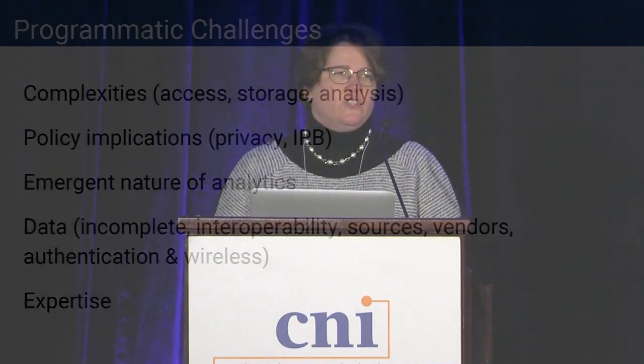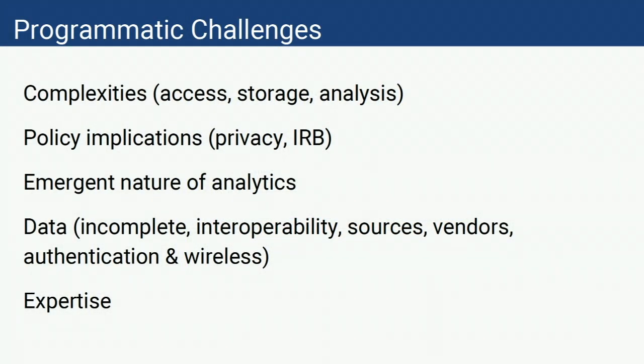Once you start thinking about analytics — whether learning analytics or library analytics — very quickly issues arise around storage, access, how you're going to analyze the data, policy implications, privacy, and IRB. There's the emergent nature of analytics where each different type of analytic project opens up new possibilities. The data itself, as we found in our study, can be incomplete. Is it interoperable? There's a lot of discussion right now about Caliper and how that might help systems talk to each other. What about our vendors? And there's the matter of expertise itself — when we started this project, we quickly realized we didn't have the expertise to do some of the analysis we wanted to do.